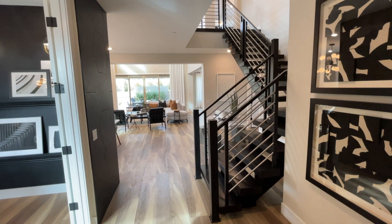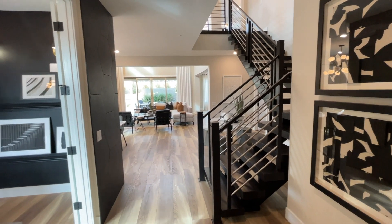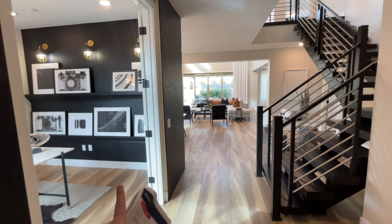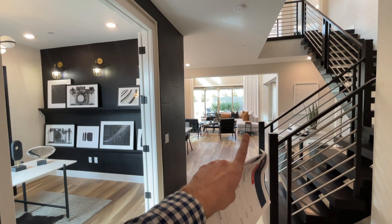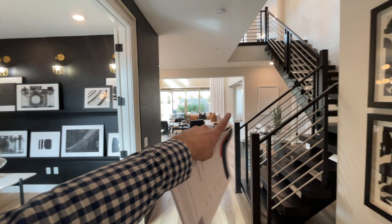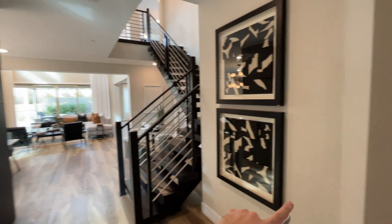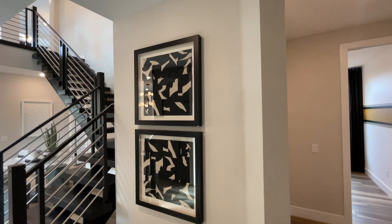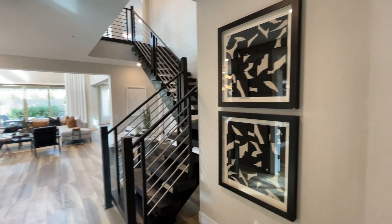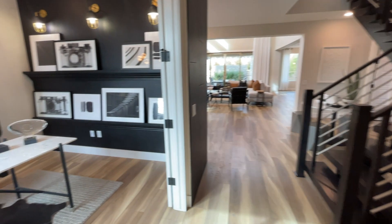Beautiful wow factor with these stairs. Over here we'll find our office, and we have our open floor plan over here with the living room and kitchen. Down here we have our first den, and upstairs we have four bedrooms. Let's get started with this home video tour.